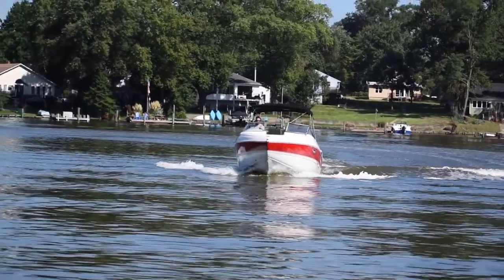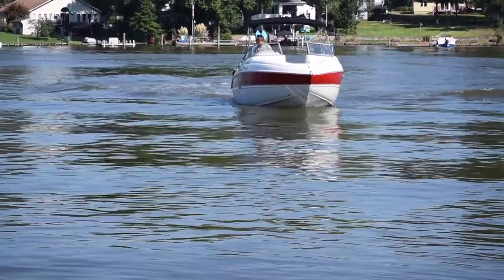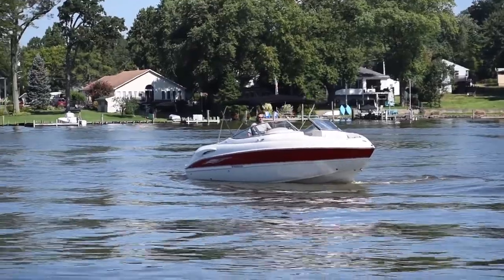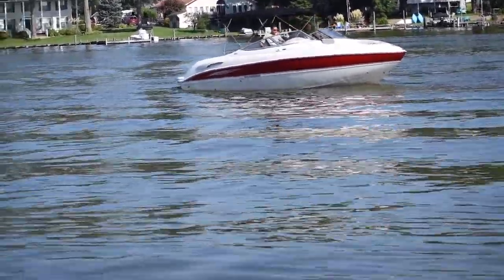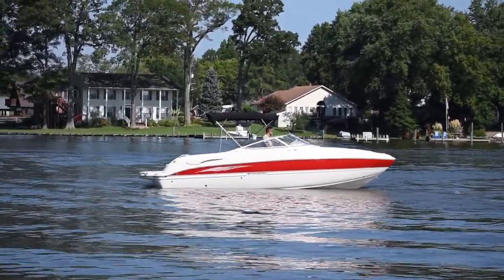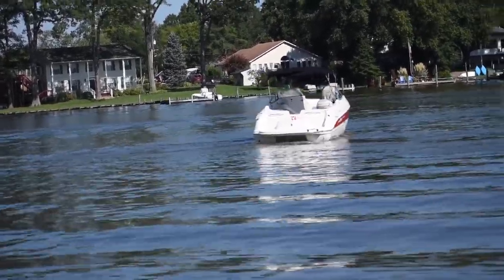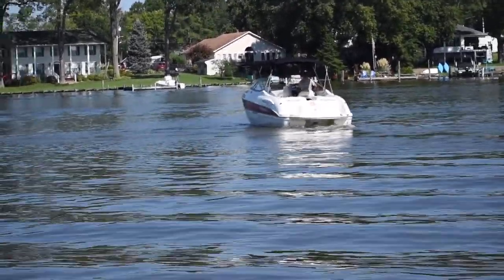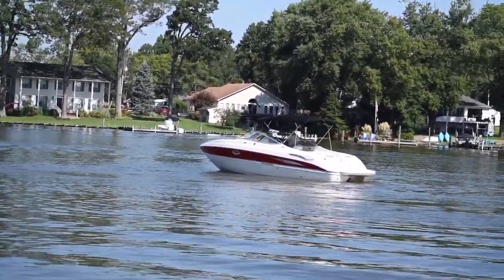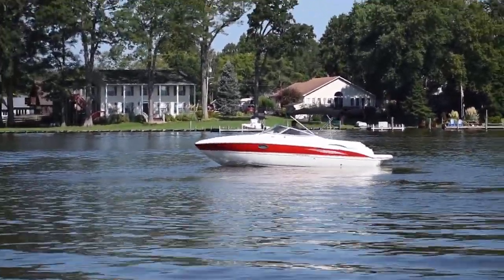That's the 2006 250 Stingray LS with a 350 Mercruiser. Don't forget to subscribe to our YouTube channel in the bottom right-hand corner of the video — click our logo and you'll automatically subscribe. If you have any additional questions about this boat, please give us a call at 443-324-1368. If you'd like to make sure this boat is still available in our inventory after watching this on YouTube, visit us at mdboatsales.com. Thanks for watching and we'll see you out on the water.